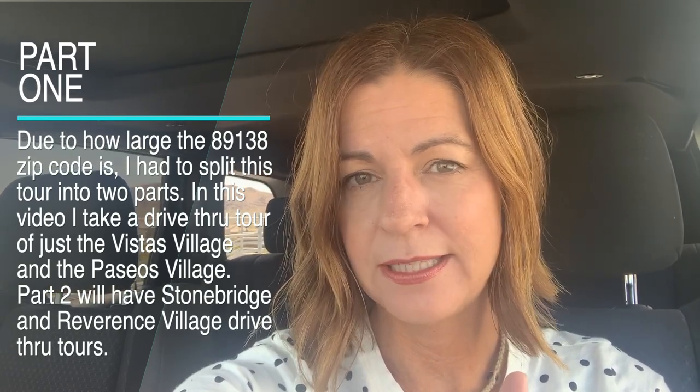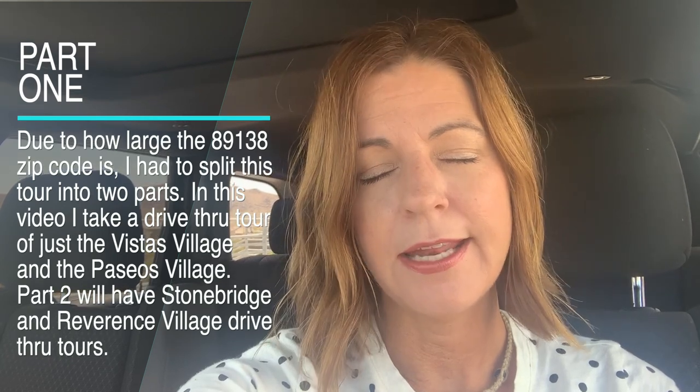Sit back and enjoy it. When I get to Stonebridge, I'm actually going to take a tour of all the new home developments as well, just to forewarn you. It may be a long video because the 89138 zip code has a lot of villages — that's four villages alone. If you want to learn more about each of the villages, I've posted a link down in the description and also in the video when I tour each. If you have any comments or questions, leave them down below. I hope you enjoy it — it'll be a fun ride.